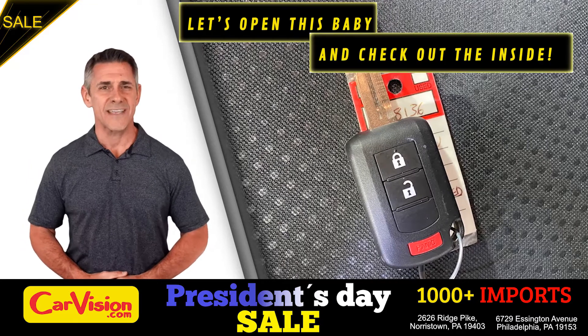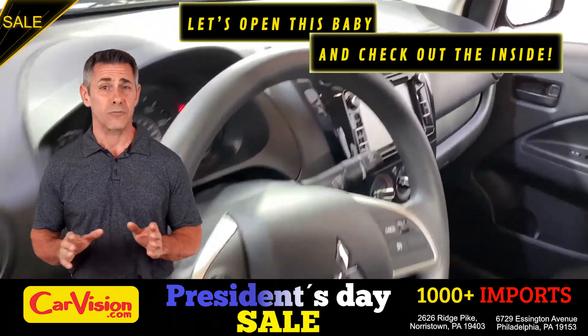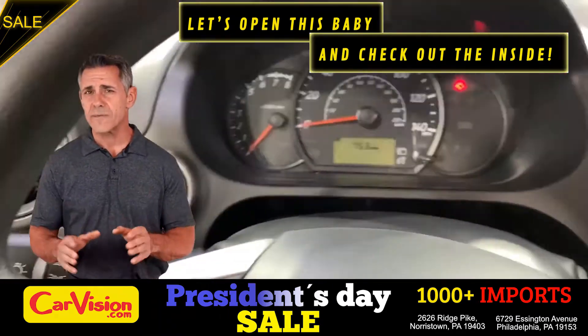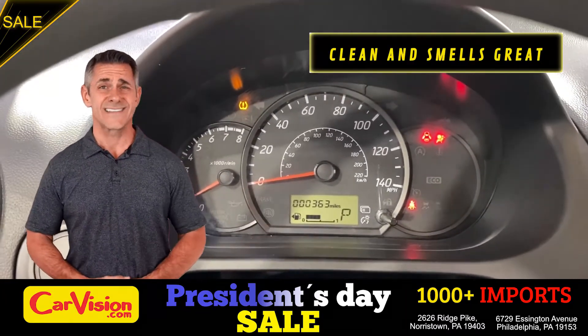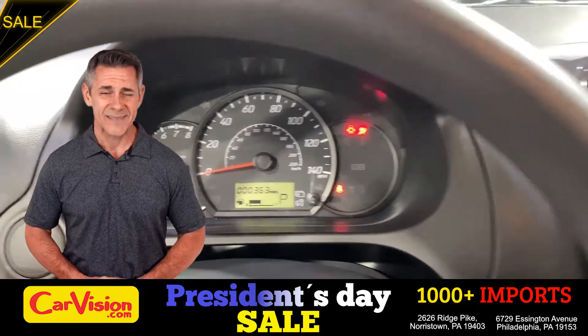Let's open this baby and check out the inside. The car is extremely clean and smells great. Great space to put your coffee, cell phone and wallet.